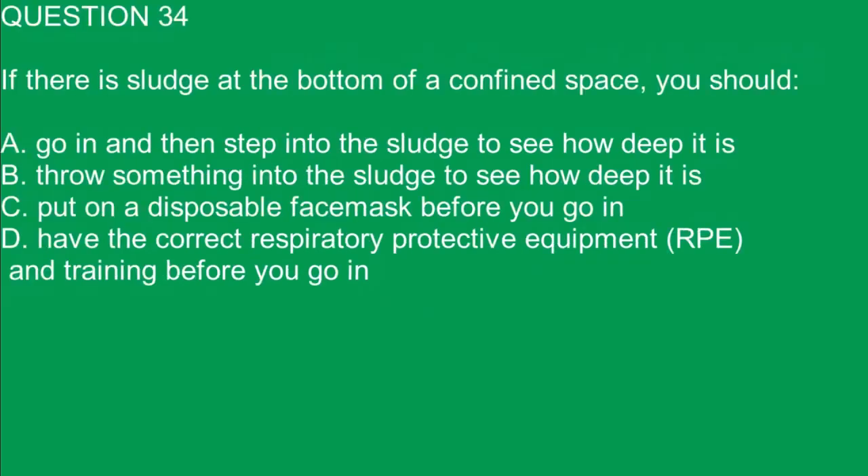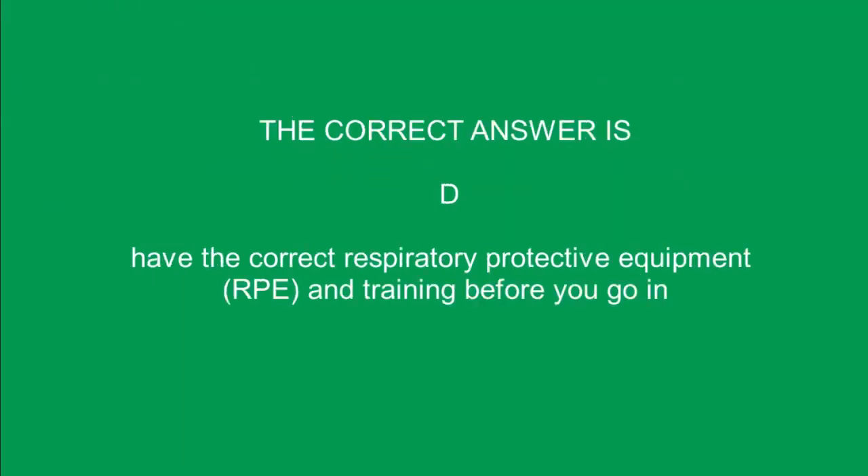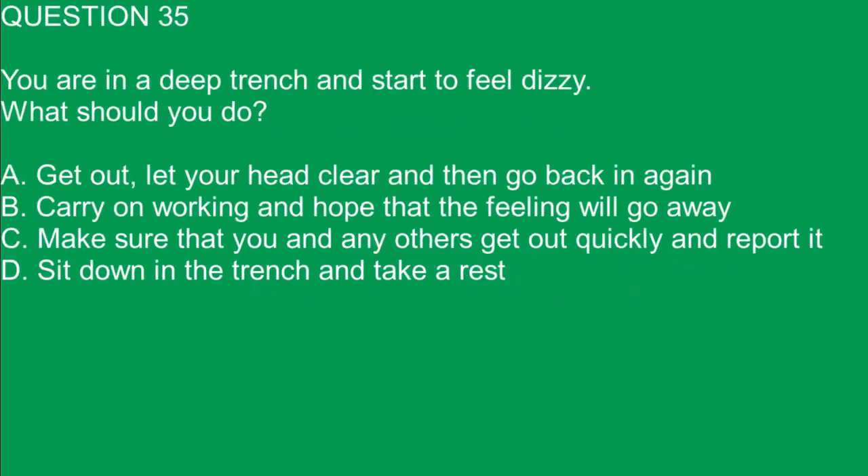Question 34. If there is sludge at the bottom of a confined space, you should: A. Go in and then step into the sludge to see how deep it is. B. Throw something into the sludge to see how deep it is. C. Put on a disposable face mask before you go in. D. Have the correct respiratory protective equipment (RPE) and training before you go in. The correct answer is D. Have the correct respiratory protective equipment (RPE) and training before you go in.